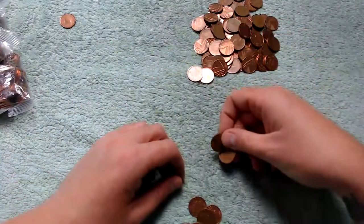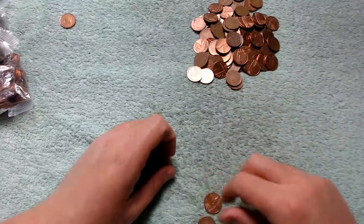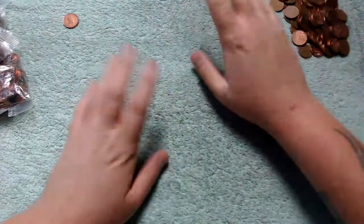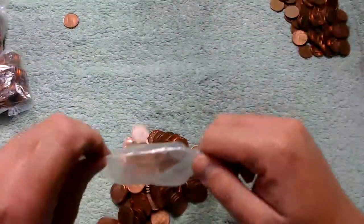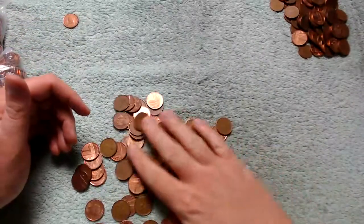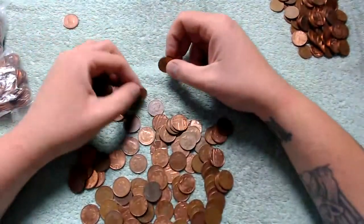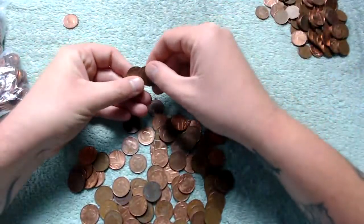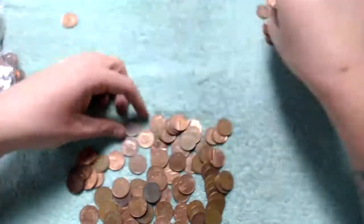There's a website called Leftover Currency — I think it's called Leftover Currency or Leftover Holiday Money. It's a good place if you find foreign coins, just to get an idea of how much they're actually worth on the exchange rate. It's a pretty cool website.